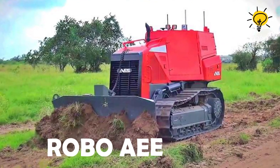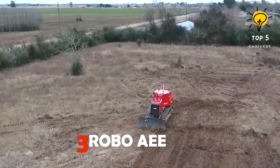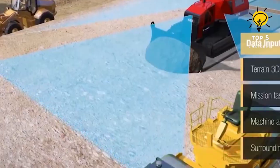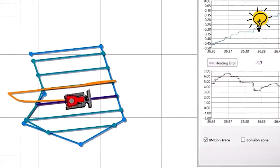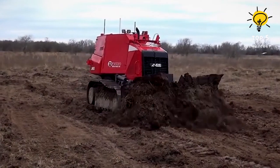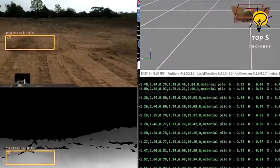Number 3: Robo AE. This is a dozer with a blade that can be adjusted to drag the ground and make it even. It is equipped with various sensors to detect and navigate around obstacles. Additionally, it utilizes a drone to create detailed maps and analyze the terrain. These features contribute to a 63% boost in productivity and a decrease in operating costs.